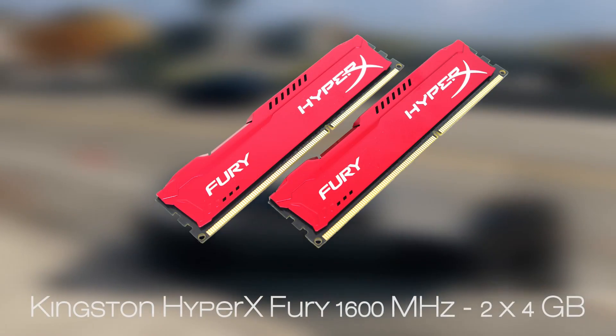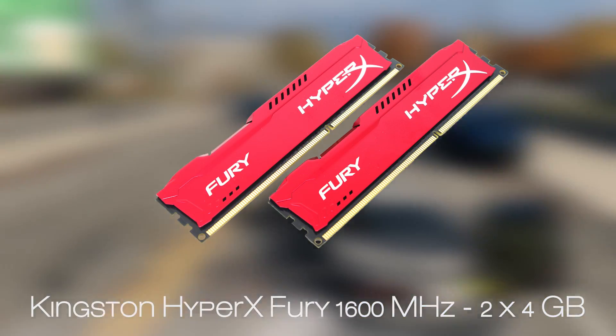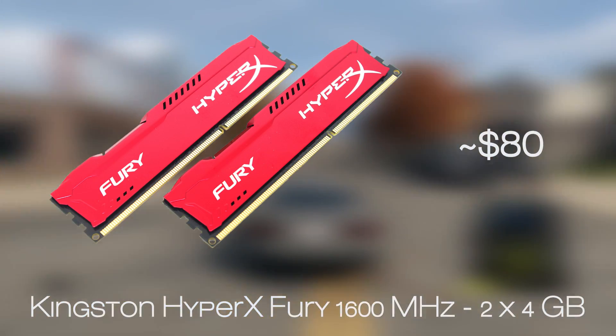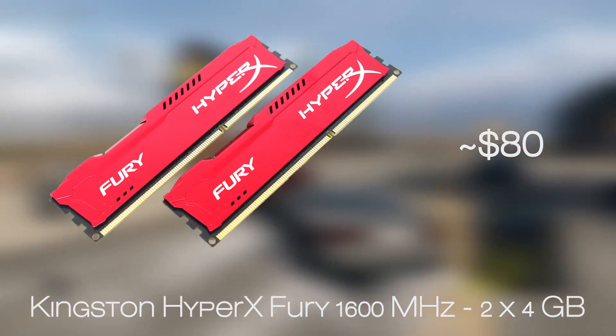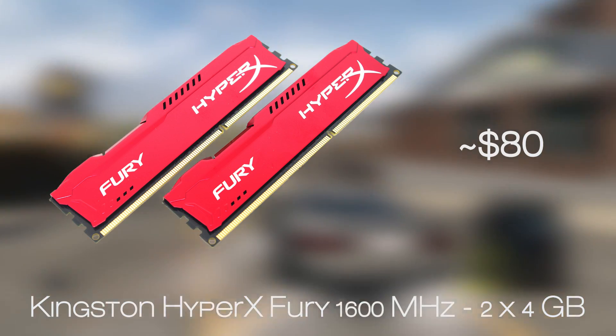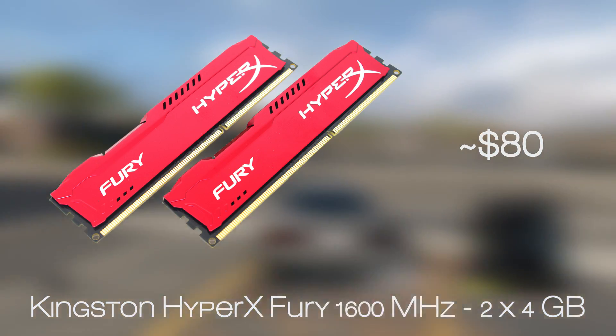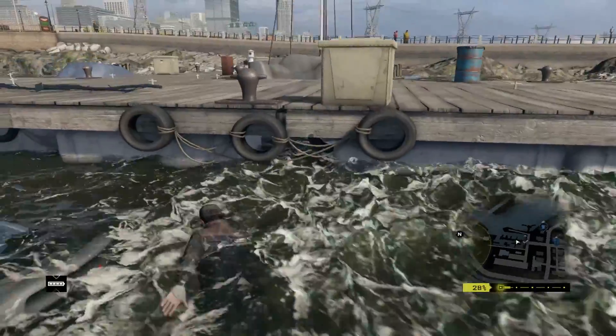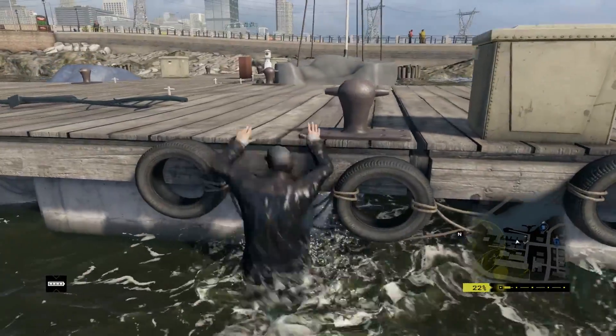For the RAM, we took the Kingston HyperX Fury in its red color so it suits the motherboard's color scheme, although it's about $10 more than the cheapest option for a 2x4GB 1600MHz kit. A total of 8GB of RAM will be plenty enough for any type of workload, especially games, and even if you plan to do some recreational video and 3D editing.